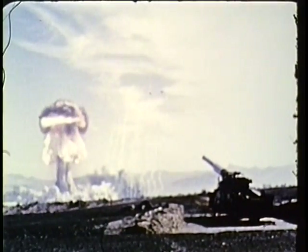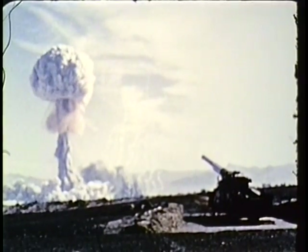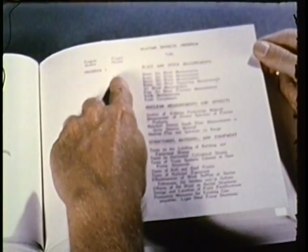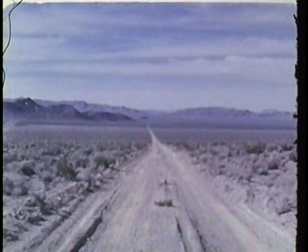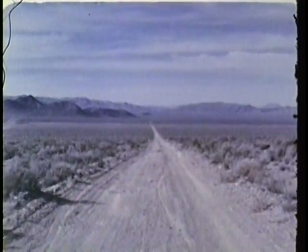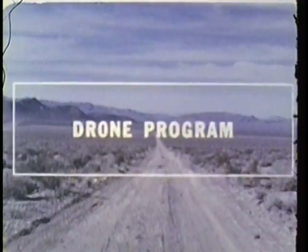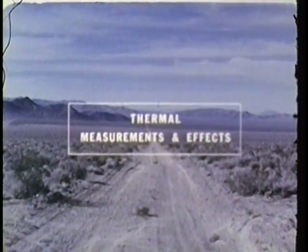As scheduled, the military effects tests totaled well over 70 distinct projects under nine major program headings — headings which might be considered as signposts guiding us along our road, the road full of questions that we followed through Knothole, one of the biggest military test programs in our records. To begin with, we wanted more and clearer data on blast and precursor phenomena, on the mock stem and the triple point's path — enough data to predict what these factors, plus thermal and nuclear radiation, will do of military significance to any living being or object they can reach.